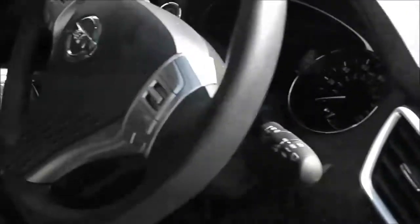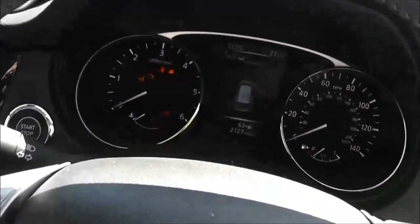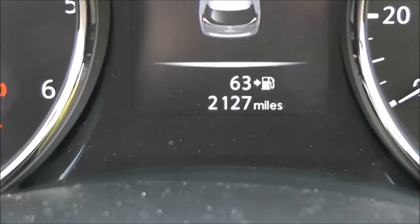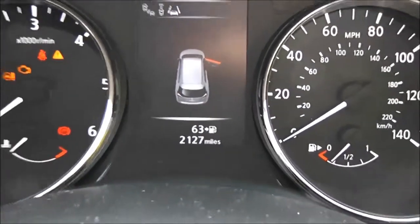Inside, the upholstery is premium leather in charcoal grey. The seats are electrically adjustable and they're in perfect condition. Before we jump in, we'll take a look at the current mileage. As mentioned, it is a current demonstrator so mileage is subject to change, but it currently stands at 2,127. To see the most up to date mileage please visit our website.